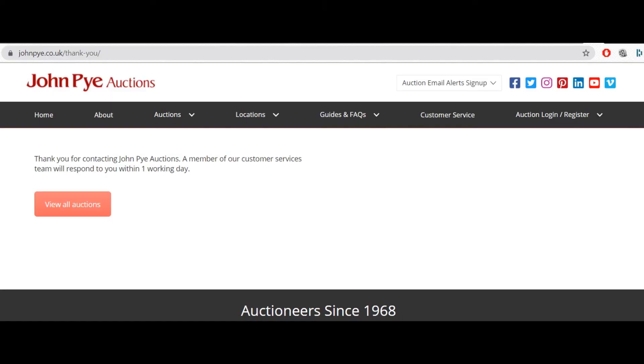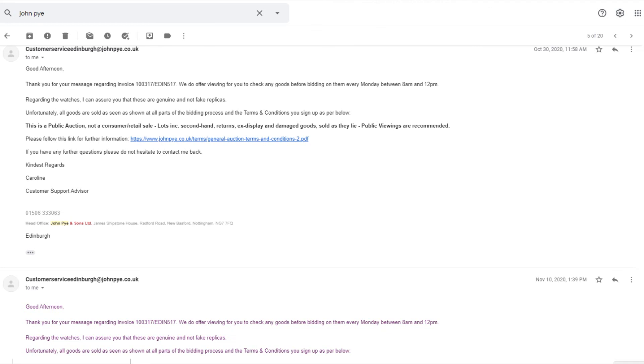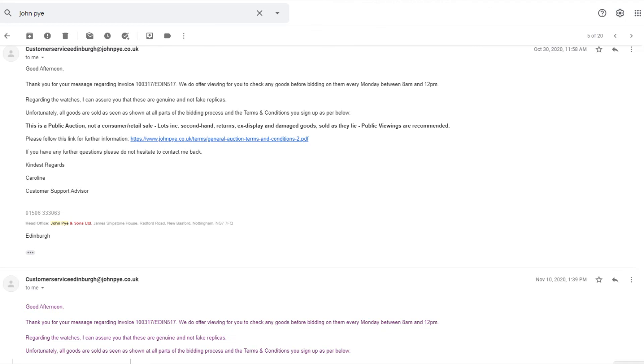I would really recommend you to stay away from this company. Share this video with as many of your friends, acquaintances, and connections as possible. Comment and tell about your experiences. The more engagement this video gets, the more people are going to see it.